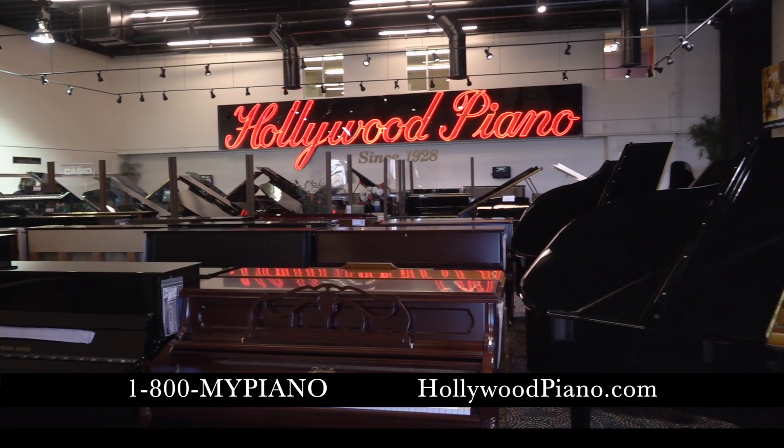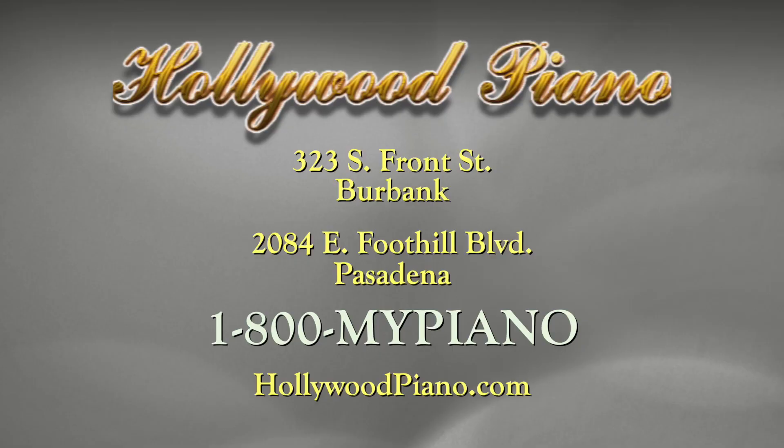Hi, this is Glenn Tribitz, and we're at Hollywood Piano. Since 1928, the trusted home of the world's finest pianos. We have an unusual policy I don't think anybody else in the United States has — a one-year low-price guarantee. Hollywood Piano at 323 South Front Street in Burbank and 2084 East Foothill Boulevard, Pasadena. 1-800-MY-PIANO. Hollywoodpiano.com.